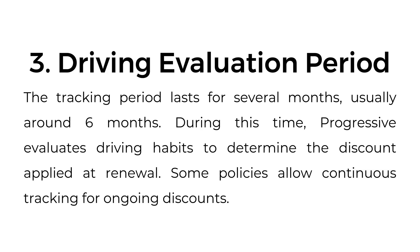Third, driving evaluation period. The tracking period lasts for several months, usually around six months. During this time, Progressive evaluates driving habits to determine the discount applied at renewal. Some policies allow continuous tracking for ongoing discounts.